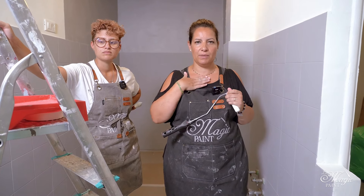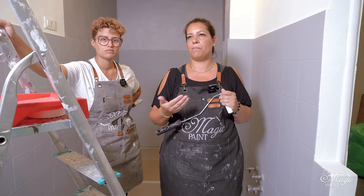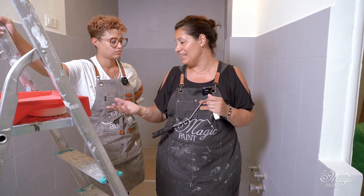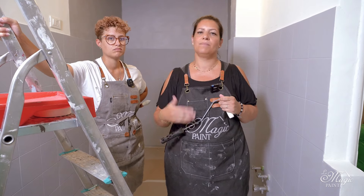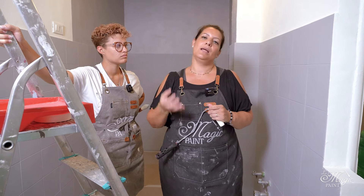What I generally recommend for tiles is two coats of protection, but it depends on the wear and tear. A wall where there's only a cupboard attached will never have food splashes and won't need as much protection as a tile that gets washed daily. The tile behind the gas, induction hob, or sink gets washed every time you cook, so it might be better to apply two coats of protection there. One coat might be enough for lower-traffic areas; it is not always necessary to apply two.